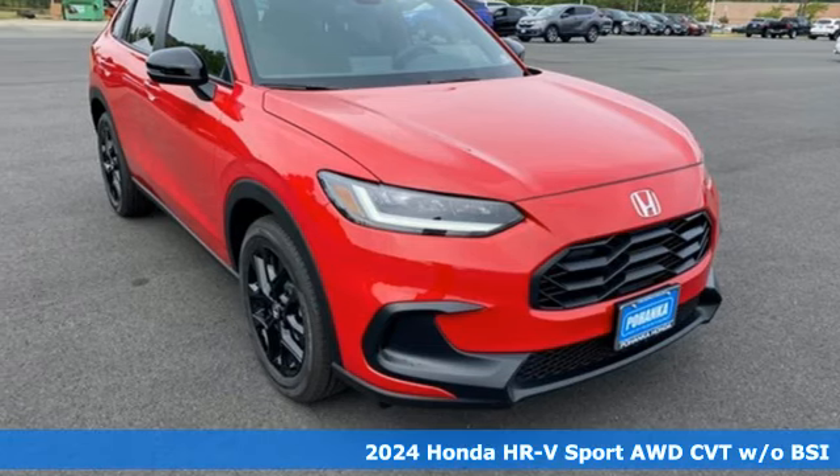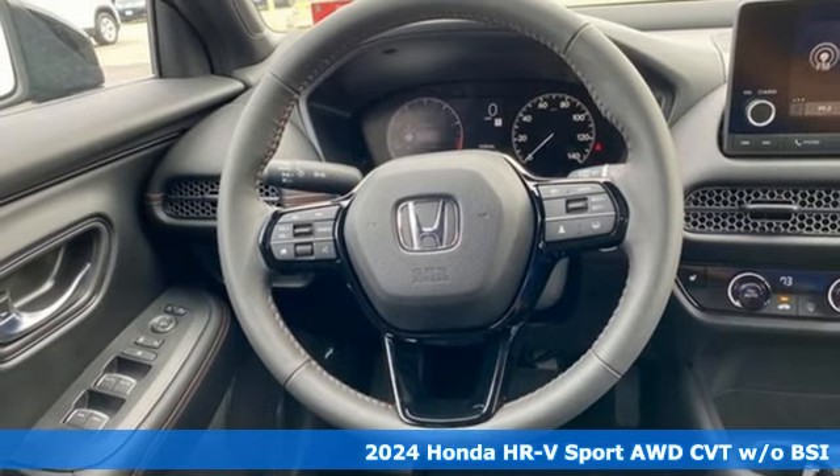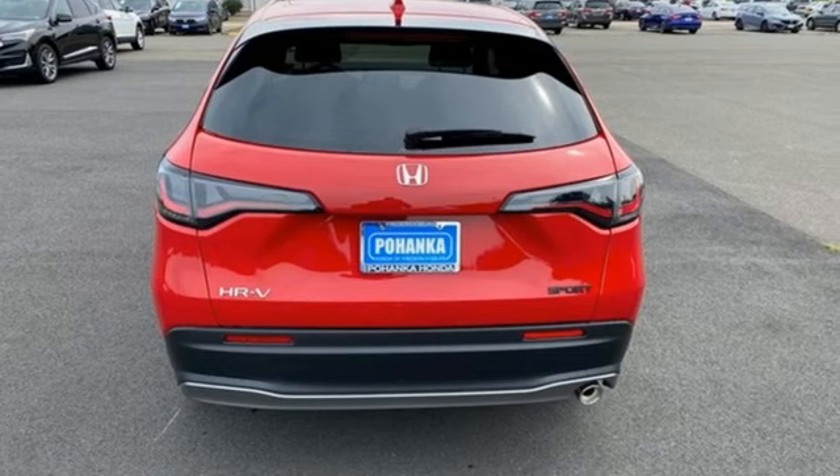It's a new 2024 Honda HR-V. With all the configurations, all that's left to figure out is where you want to go. It comes with the features you need and better yet want.